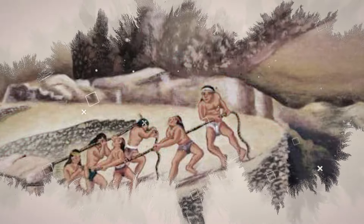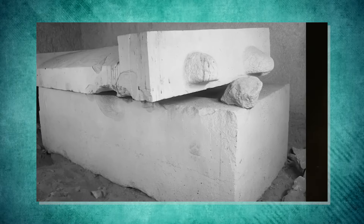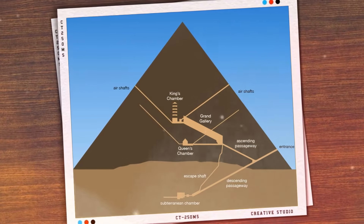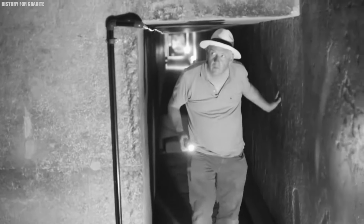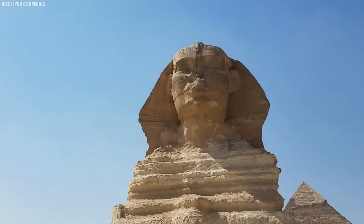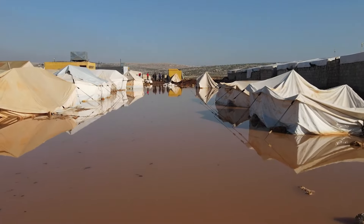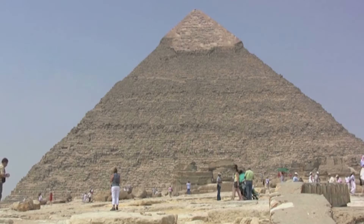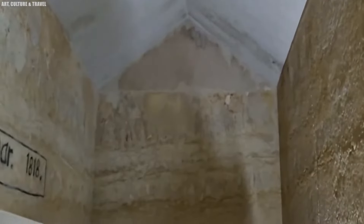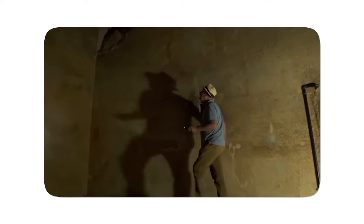Deepening the mystery of what the ancient builders were really up to, there's also the subterranean chamber — a rough, unfinished space carved directly into the bedrock. Unlike the polished elegance of the pyramid's upper chambers, this one is full of raw edges and mysteries, hinting that it may have been abandoned during construction. Was it meant to be Pharaoh Khufu's original tomb, a symbolic link to the underworld, or perhaps a practical feature like flood protection? Many theories exist, but the true purpose remains unsolved.